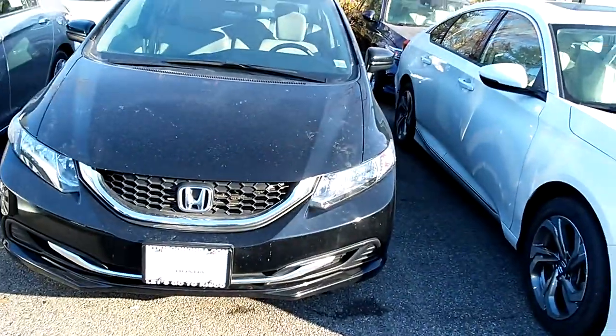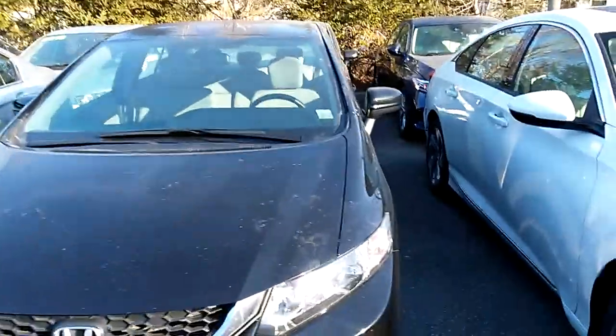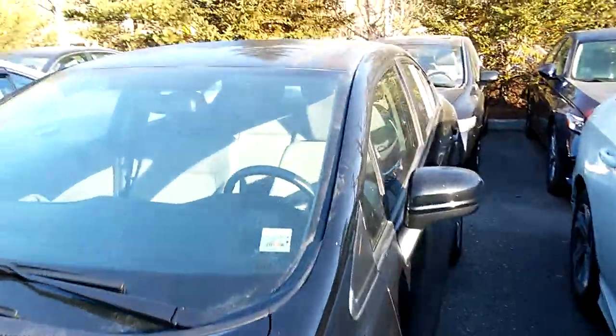Hi Cam, it's Cesar from Alkisco Honda. Thanks a lot for sending out the email. The 2014 Honda Civic happens to be in black with a gray interior. It's an LX, so it comes with power windows and door locks,